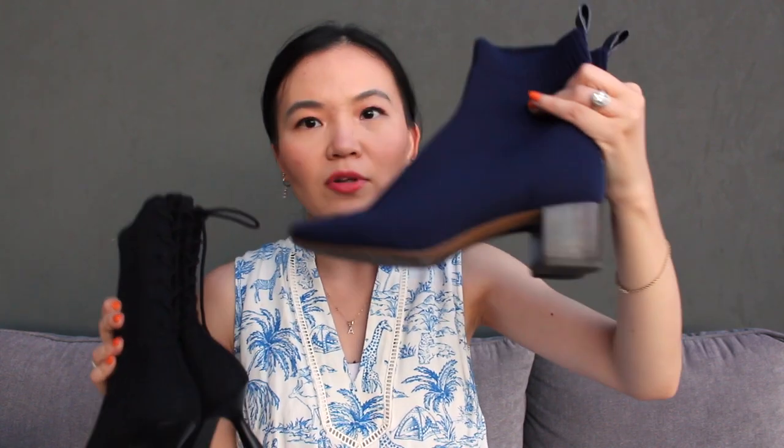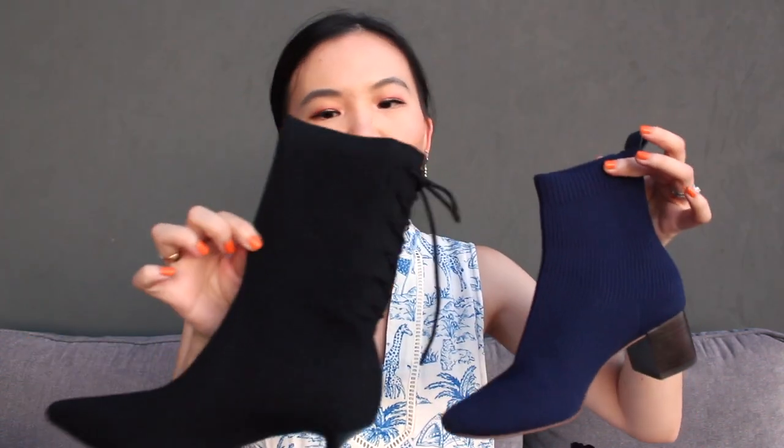Vivaya isn't the first brand to do knitted booties — I think Everlane might be one of the first, and I actually have a pair of Everlane knitted almond-toe block heels. Between the two, I prefer the Vivaya one not only for the style but because the knit is much more dense. The Everlane pair I can't really wear when the weather is very cold, whereas the Vivaya pair I can wear for more months through fall and winter.